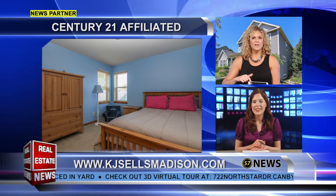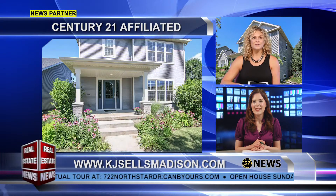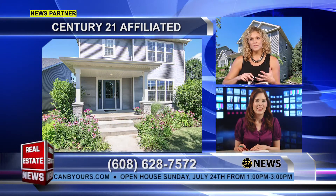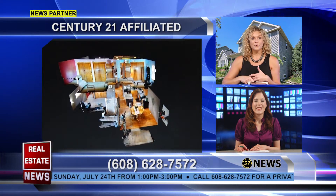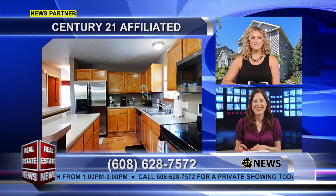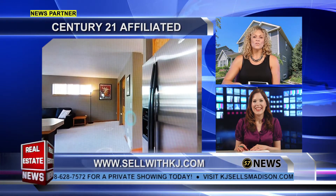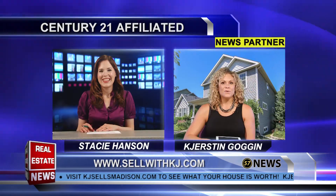Make sure you give me a call to get in there, or if you've got a buyer's agent, have them get you in there as soon as possible. There is also a 3D virtual tour on this one, so if you prefer, you can walk through it with your mouse from your computer. Just go to 722NorthStarDrive.CanBeYours.com, or you can always link from my website, KJSellsMadison.com and check it out.